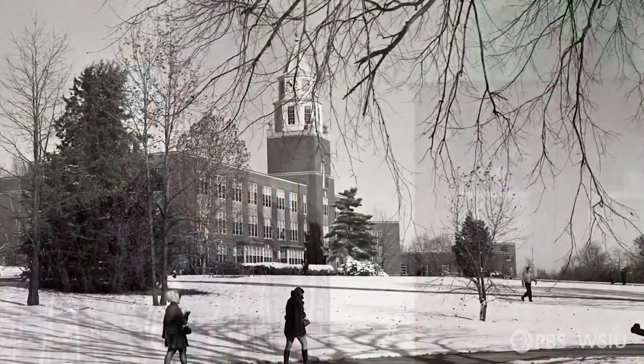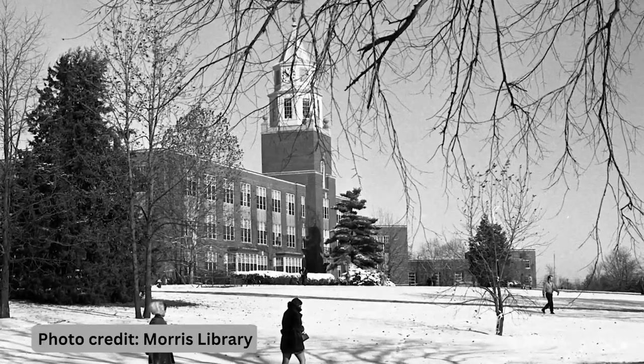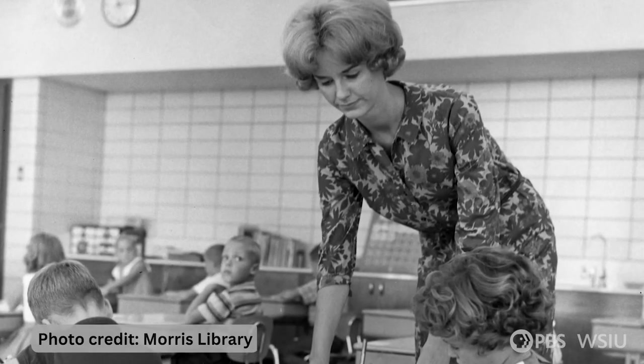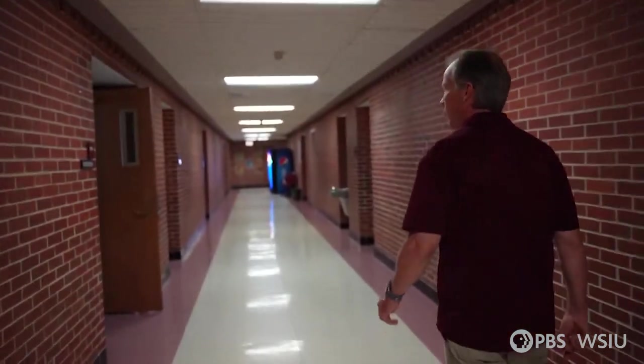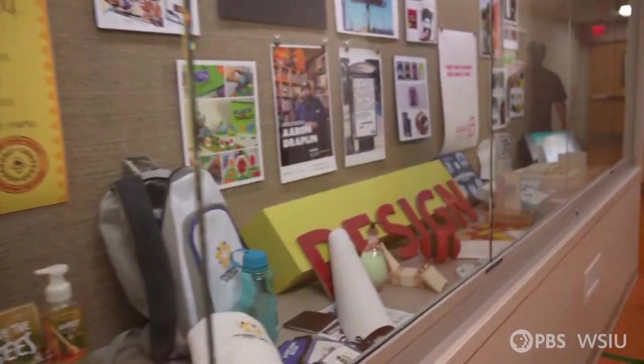Dee Dee says University School was one of a kind. All of the teachers who were going to be in, for example, K-3 would take a hitch at University School. Those students would come and they would observe the classes, and then generally in their junior year and senior year they would come back and they would practice teach. Since then, Pulliam Hall has gone through many renovations that have changed the building's identity.